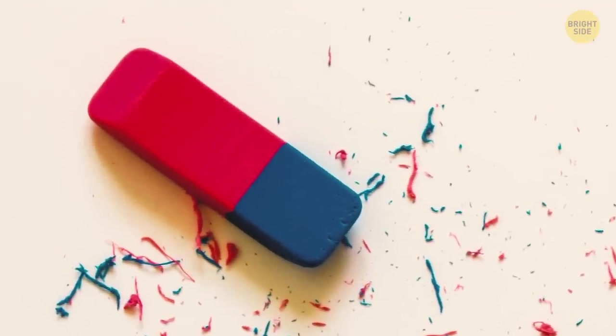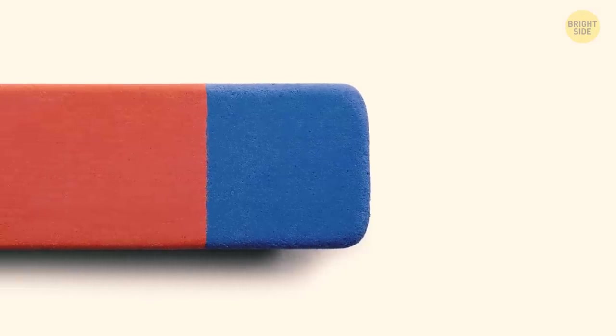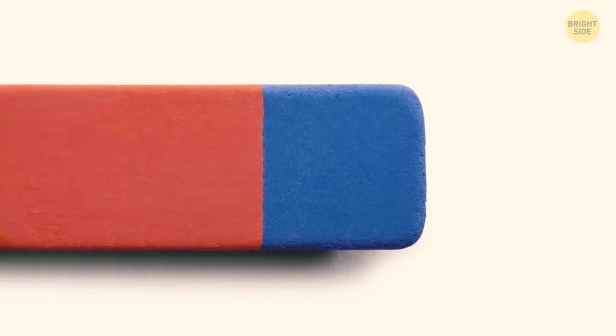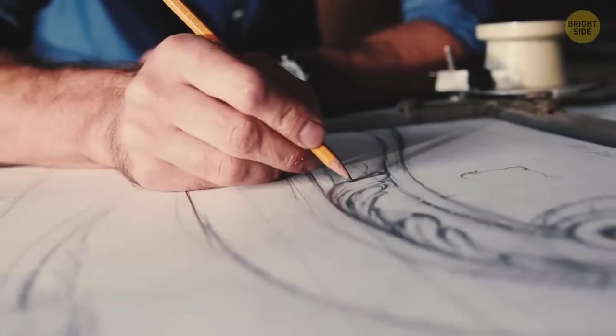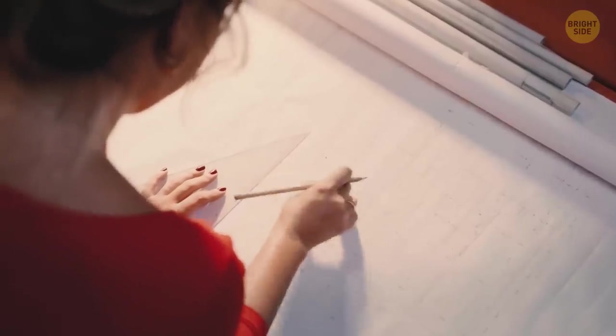Lots of erasers have two parts. Most people believe that the rougher end can be used to get rid of ink, but that's not quite true. The darker side, usually gray or blue, is there to erase pencil markings from grainy paper, like the one used by artists. The pink side is supposed to erase stuff from more delicate paper.